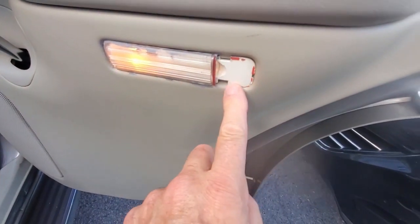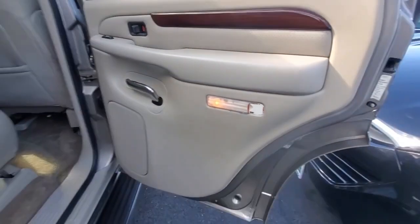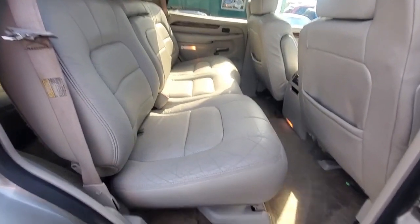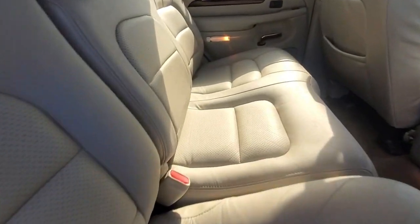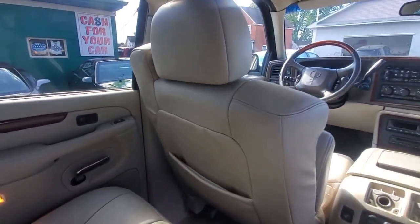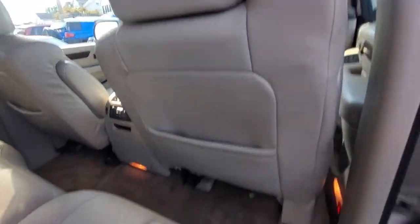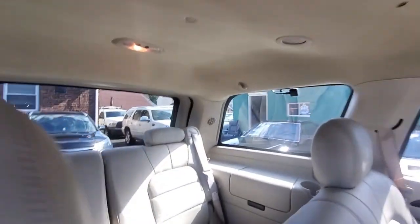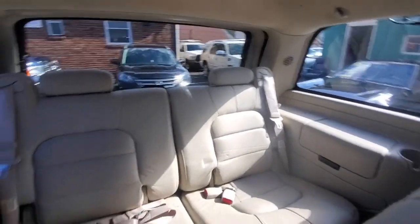Looking at the passenger side rear door panel — there's definitely something missing here, but the door panel itself is in really great shape. Middle row leather is in good condition. Back of the driver side seat and back of the passenger side seat look clean. Carpets are very clean, headliner is in very clean, good condition.